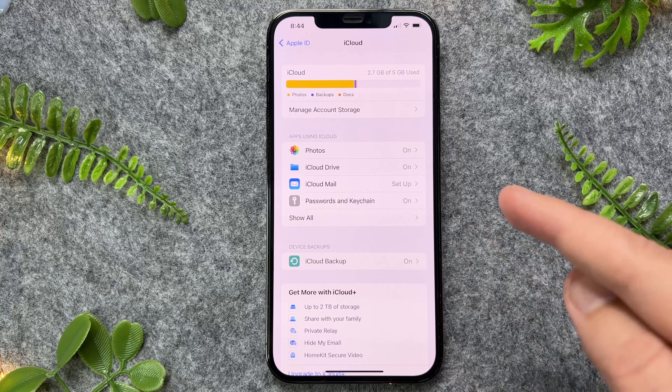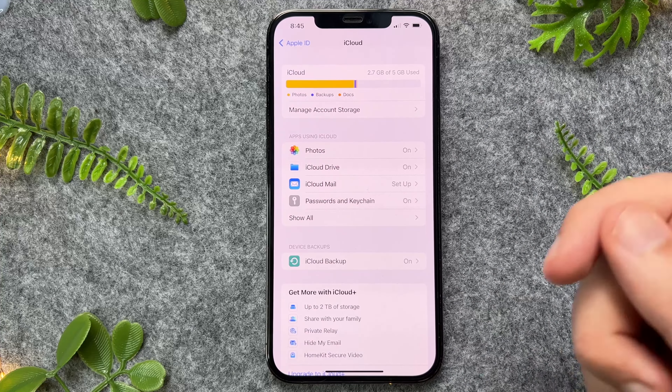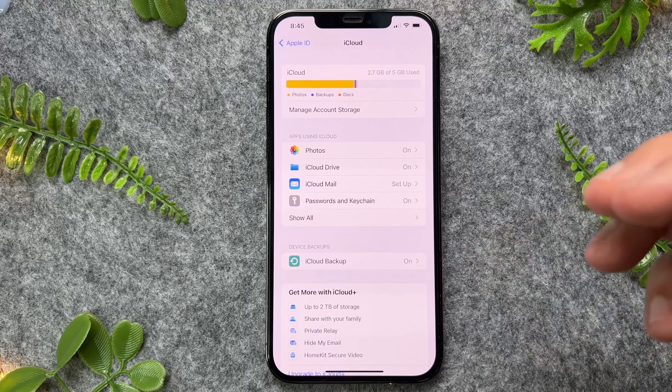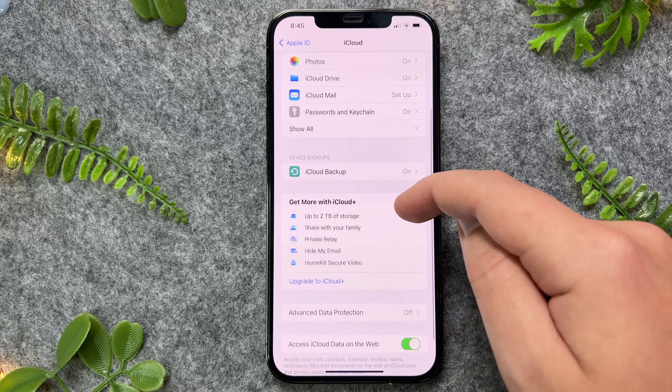By default, all iPhones come with five gigabytes of data. But if you're taking a lot of photos and videos, this is very easily used up. So you can now go and upgrade your iCloud plan to give you more storage.